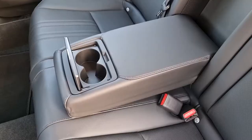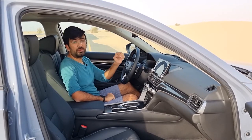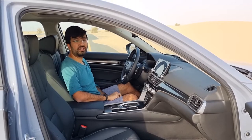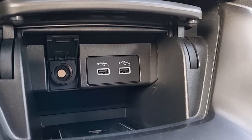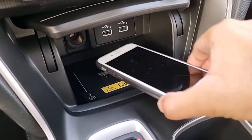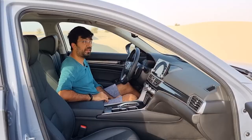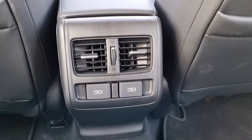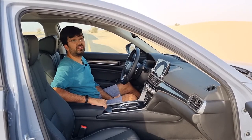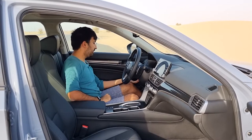The Honda Accord comes with a normal sunroof that opens quite quickly and is decently sized. For charging, you get two USB ports and one 12-volt power socket in the front, plus a wireless charger with a dedicated on/off button. There are also two more USB ports in the rear — for charging only, not data connectivity — and an additional 12-volt power socket in the center armrest.